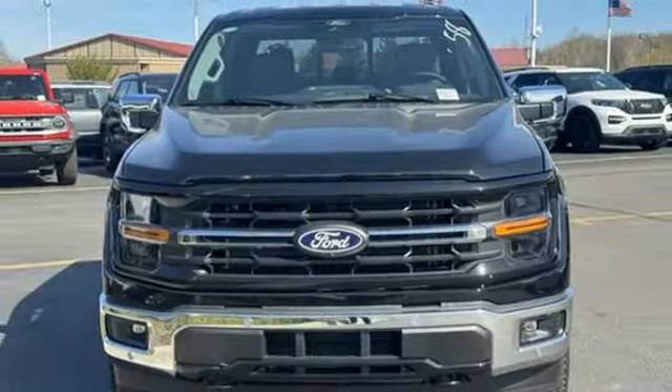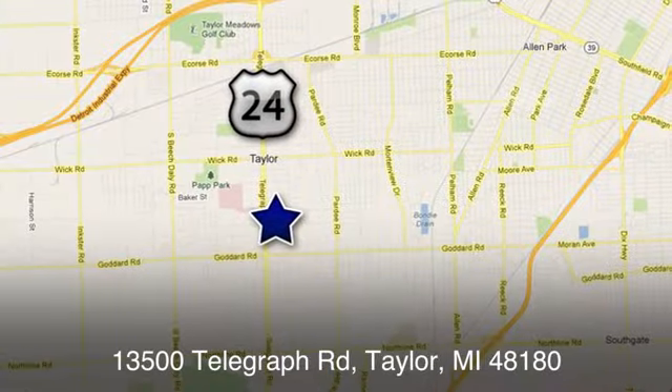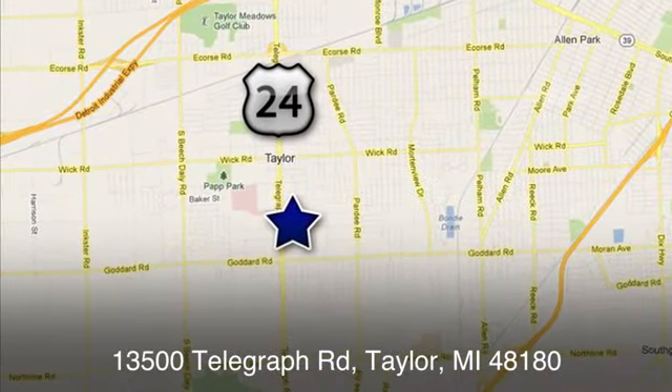There's even more to see in person. Take it for a test drive today. At Taylor Ford, we offer superior sales and service for our valued customers. Find us today at 13500 Telegraph Road in Taylor, Michigan.